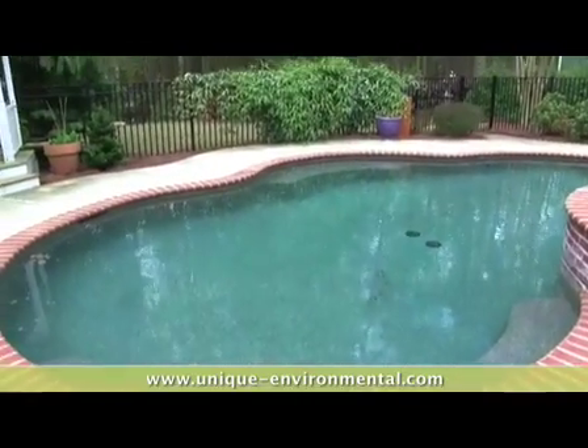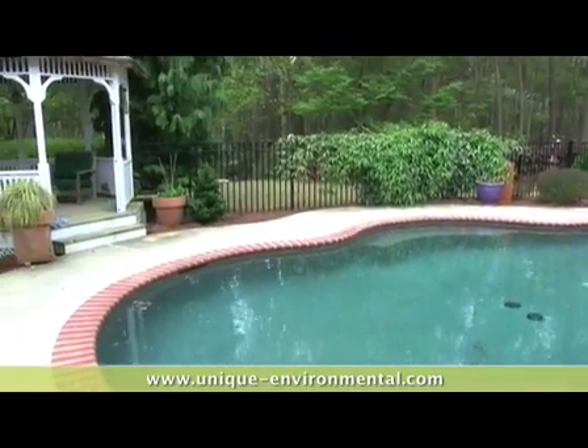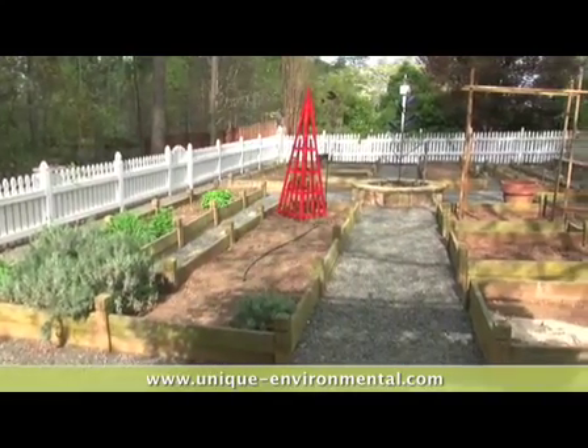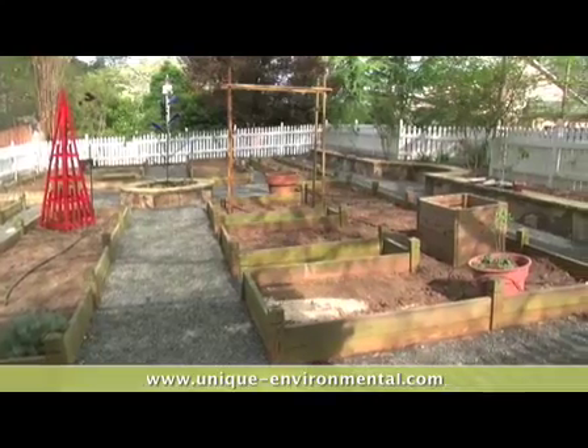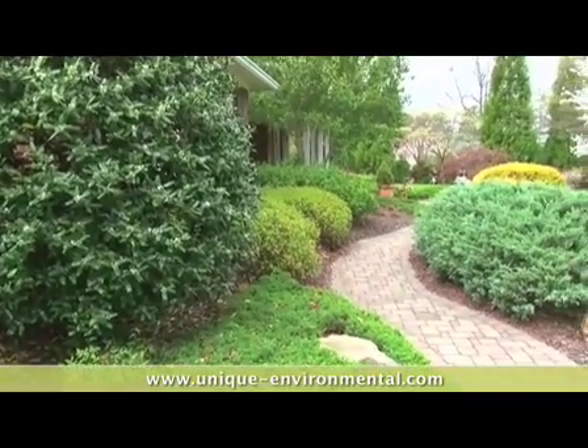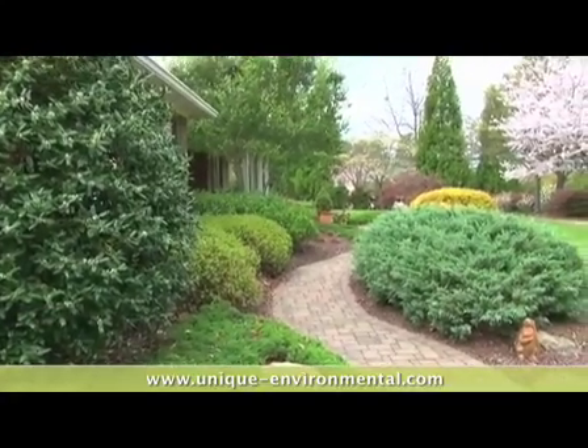We met Unique Environmental back in 2000. We had a consultation with Todd, and we went over some ideas about what we wanted. We decided that the property was too big to do it all at once, so we worked on a master plan that we knew would take a number of years to evolve, but that was fine. Todd has a very good vision to implement things, to put things from paper to reality.